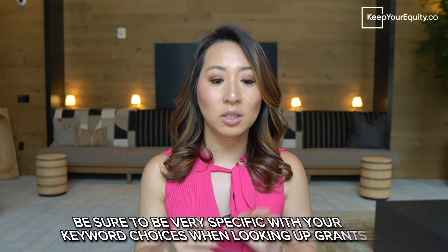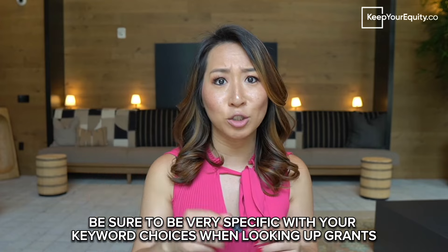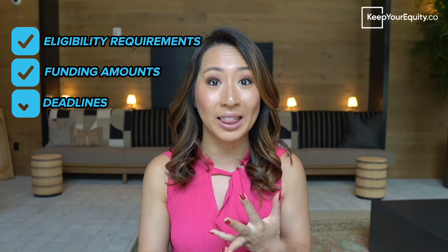It is very important to be super specific in your search terms since there are some grants that are solely dedicated to different topics like cancer research, research and development, infrastructure grants, demonstration grants, or non-profit grants. There are also online databases that can help you search for these grant opportunities, and usually these databases come with a comprehensive list of different grant opportunities available, along with the eligibility requirements, funding amounts, and deadlines.